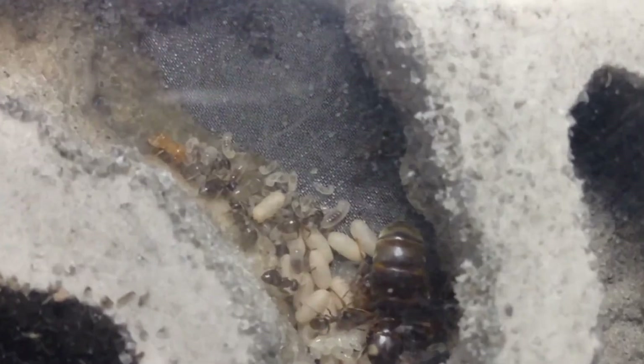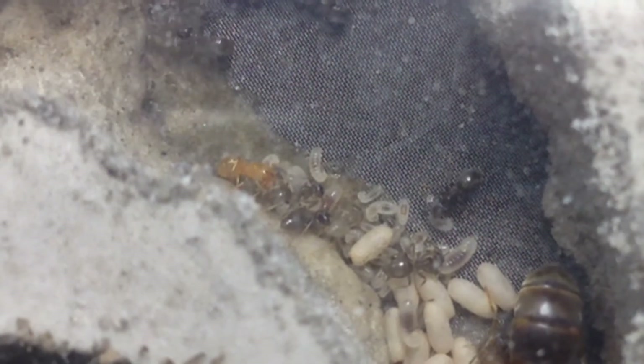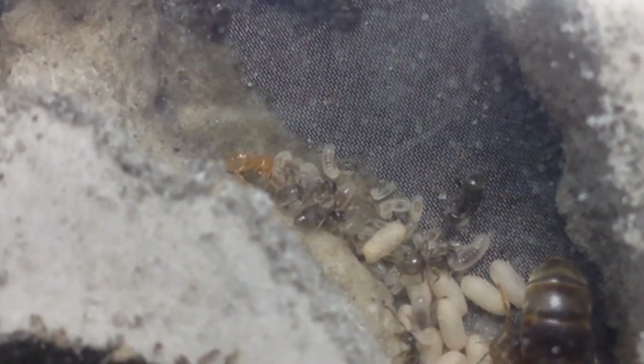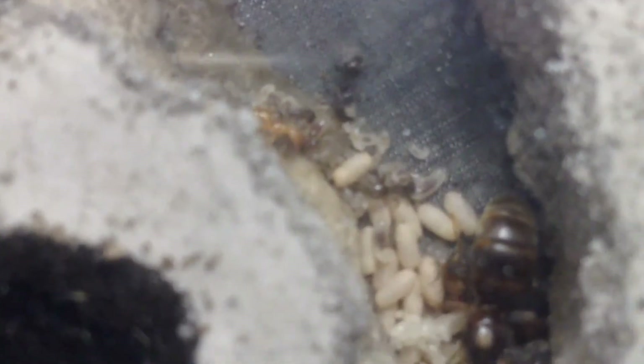These are all fresh workers. You can see that guy was just born, here are a couple of white workers just born — these are transparent too. The oldest of these workers are a few days old. I find it kind of strange that this orange worker was born at the exact same time as all these other workers.